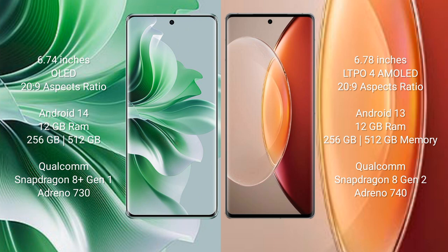Oppo Reno 11 Pro runs on the Android 14 operating system. Vivo X90 Pro Plus runs on the Android 13 operating system. Oppo Reno 11 Pro comes with 12GB RAM and 256GB or 512GB internal storage, Qualcomm Snapdragon 8 Gen 1 processor, and GPU Adreno 730.